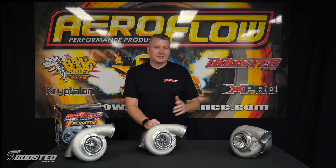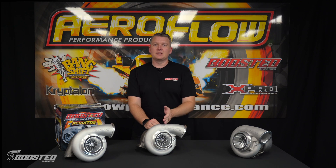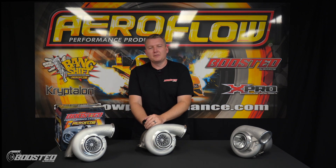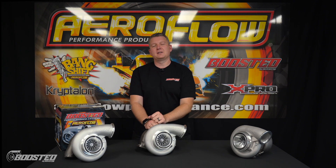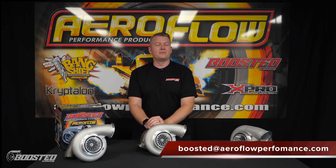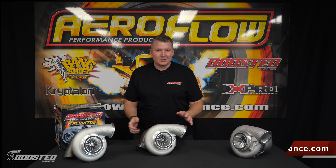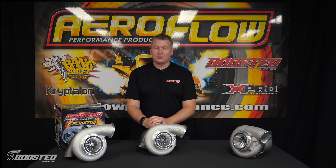Now you know all about this new-gen range of turbos: the 76-82, 72-82, and 67-82, anywhere from 1,125 horsepower through to 1,500 horsepower. If you've got any questions as far as application is concerned, please feel free to send us an email at boosted@aeroflowperformance.com or give us a call. We'll be happy to help you out. To see these turbos in the flesh, you can check them out at your local distributor, a quality retail outlet, or online at aeroflowperformance.com.